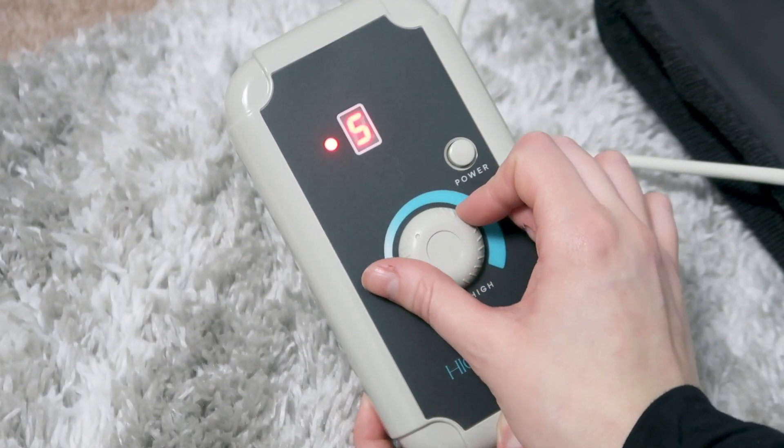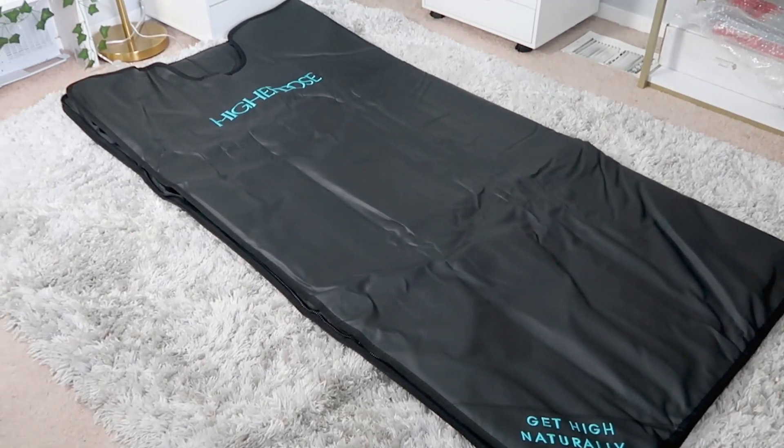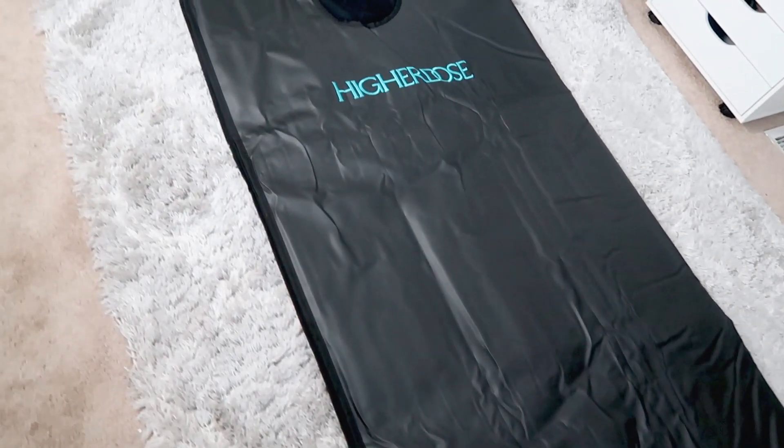It was an investment I personally decided was worth it, which is why I purchased their previous sauna blanket. This is $499, and I do have a discount code for $75 off, which I'll put in the description box below. It also has a handheld controller that's really simple and easy to use. For fabrics, they use premium non-toxic fabrics — important because other fabrics can off-gas chemicals when the sauna blanket heats up. It also uses amethyst, tourmaline, and charcoal layers within the blanket.